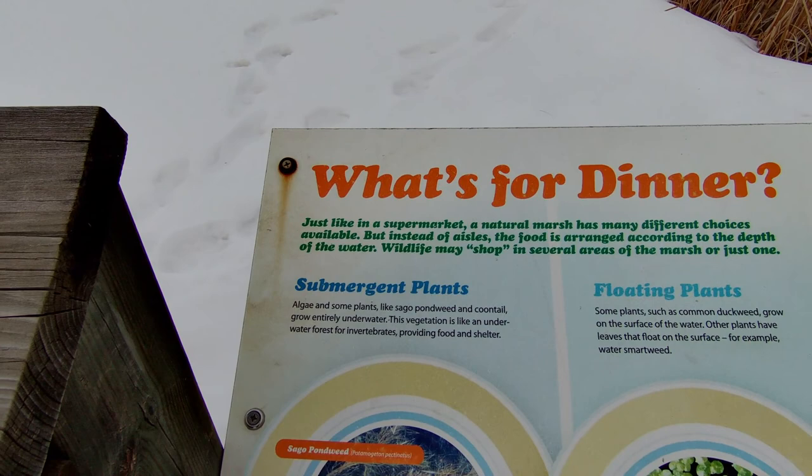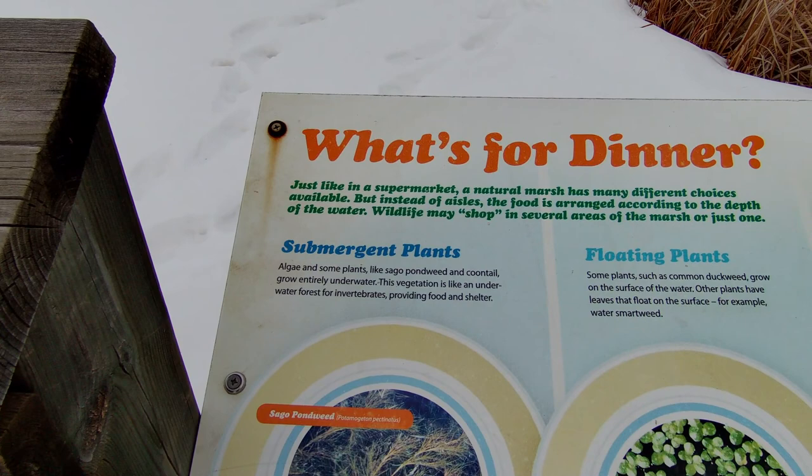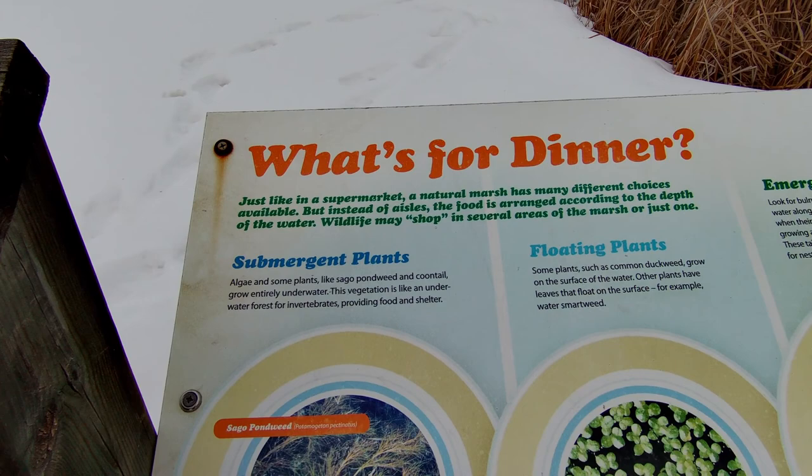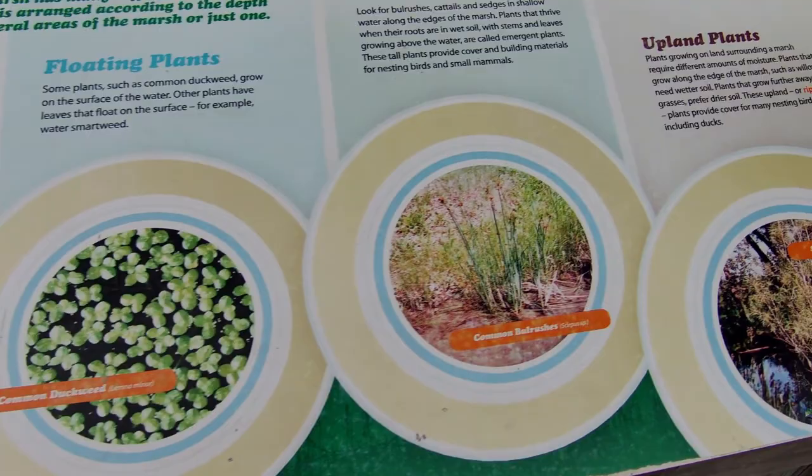Just like in a supermarket, a natural marsh has many different choices available. But instead of health food, the food is organized according to the depth of water. Wildlife needs to shop in several areas of the marsh, or just one. Submergent plants and others are the foods for the animals living here.